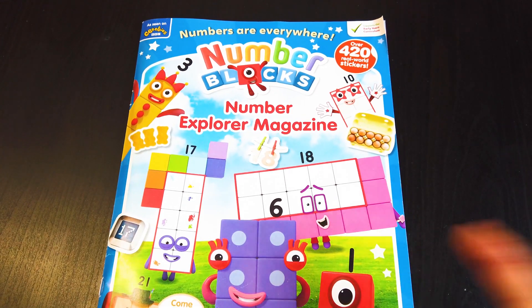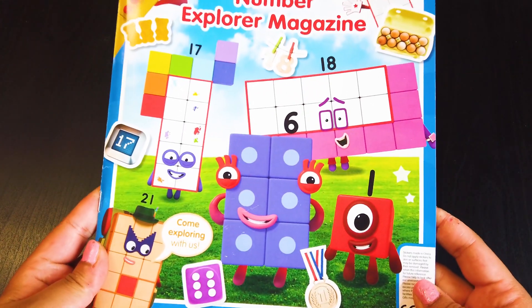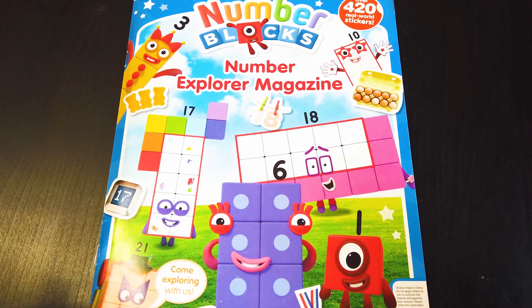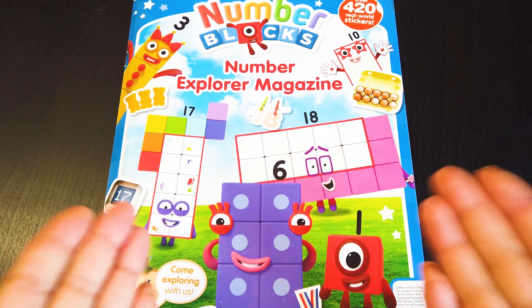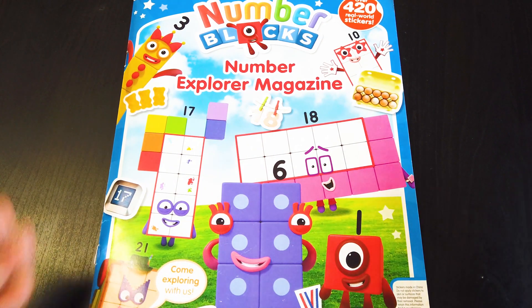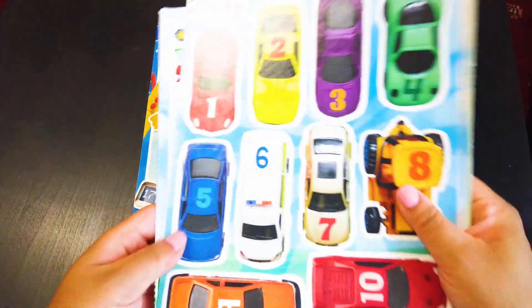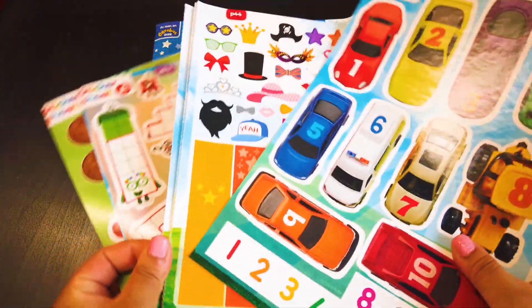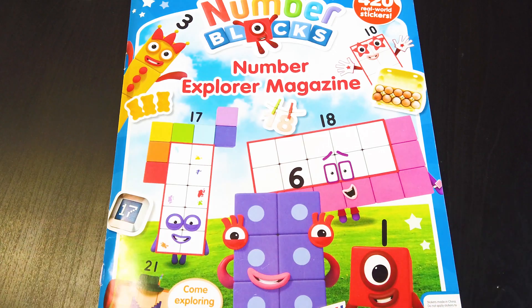Before I make an activity from this amazing magazine, I am going to go through the magazine real quick! All you Numberblocks fans already know how amazing this magazine is! I am going to show you what's inside the magazine and how many amazing sticker sheets there are inside!